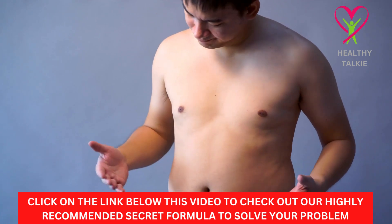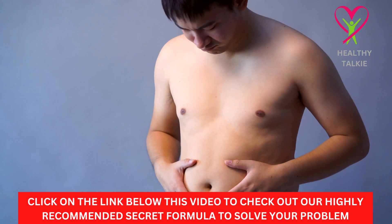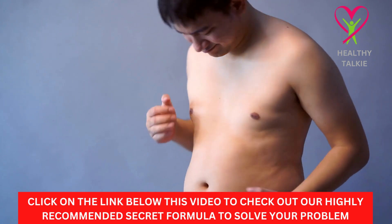Hello guys, welcome to another video on Healthy Talkie YouTube channel. In today's video, we are going to learn about the 7 quick weight loss tips to speed up metabolism.